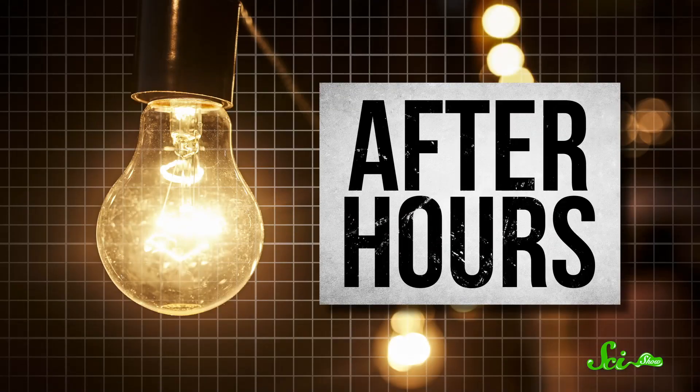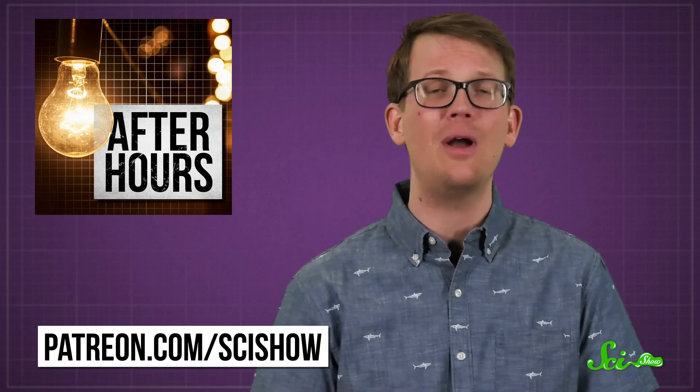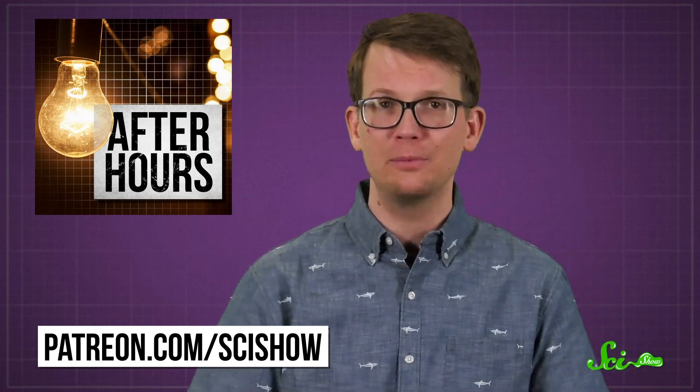For this whole episode, we kind of skirted around the topic of plant sex. But we have a podcast where nothing is off-limits — it's called After Hours, and it's available as a perk on our Patreon. It covers all the really weird stuff that we can't talk about on YouTube. If you're interested, you can get started at patreon.com/scishow. And as always, thank you for your support.